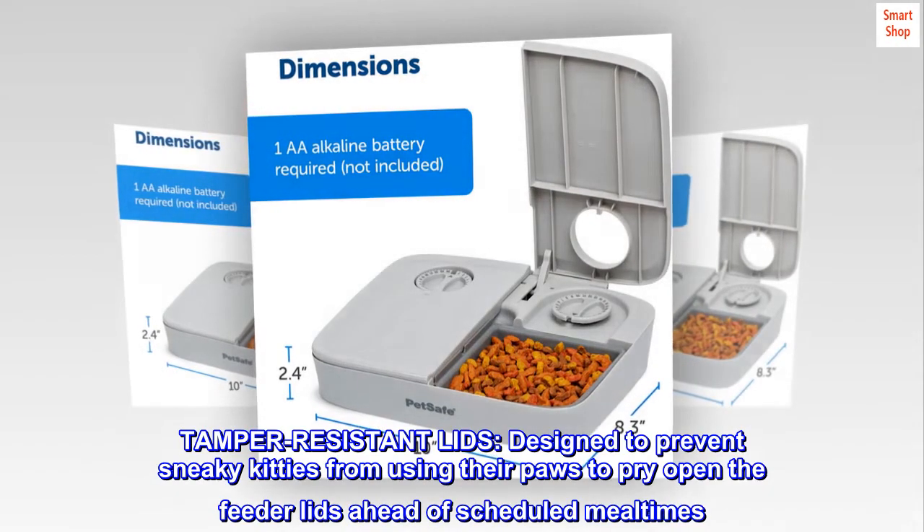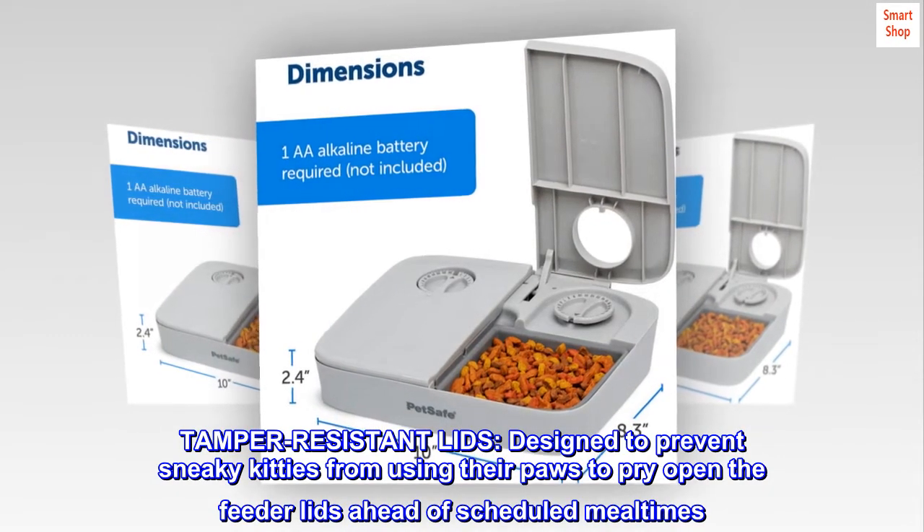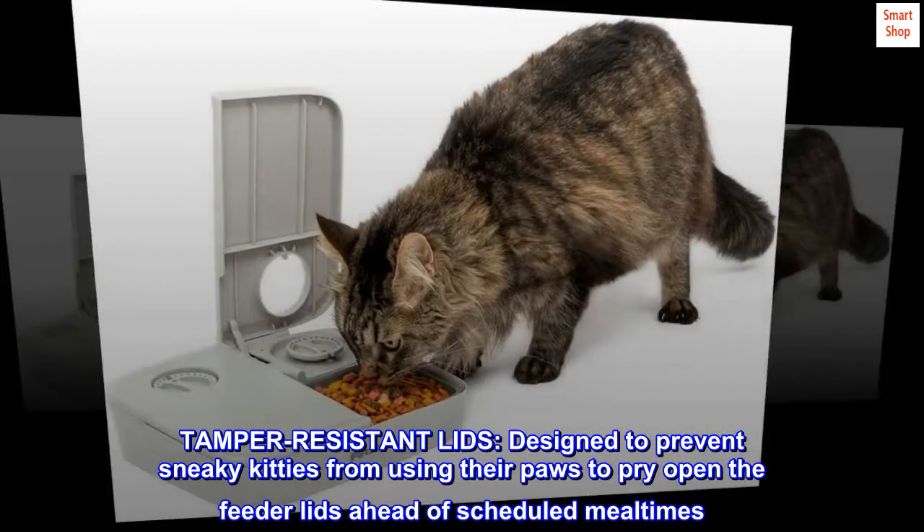Tamper-resistant lids. Designed to prevent sneaky kitties from using their paws to pry open the feeder lids ahead of scheduled mealtimes.